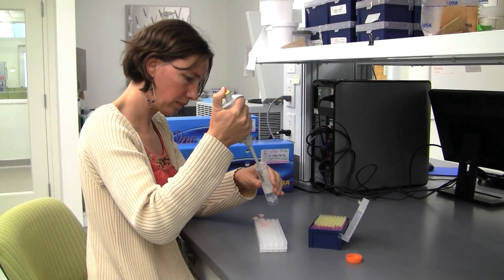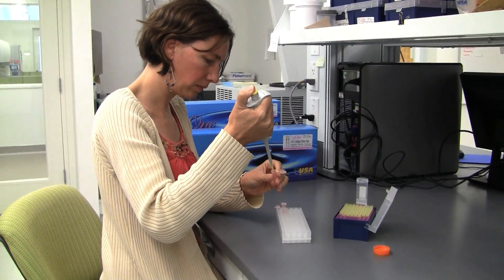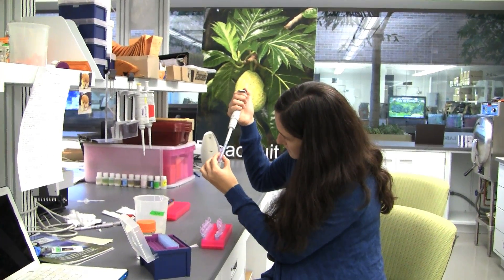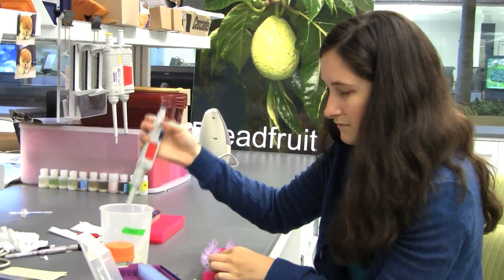I do research here at the Botanic Garden on the breadfruit. I'm interested in knowing where it came from, what its wild ancestors were, and what kind of diversity it has so we can conserve it. I use a technique called DNA fingerprinting, which is just like any other technique you've heard about for crime scenes, and what I'm trying to do is unravel the mystery of when, where, and how breadfruit was domesticated.